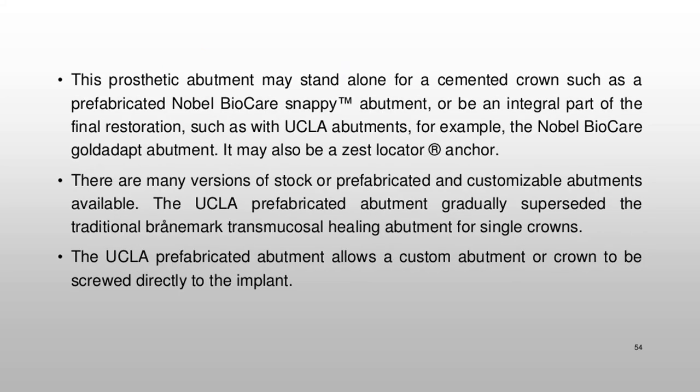The prosthetic abutment may stand alone for a cemented crown, such as a prefabricated Nobel BioCare Snappy™ abutment, or be an integral part of the final restoration, such as with UCLA abutments — for example, the Nobel BioCare Gold Adapt abutment. It may also be a Zest Locator® anchor. The UCLA prefabricated abutment gradually superseded the traditional Brånemark transmucosal healing abutment for single crowns, allowing a custom abutment or crown to be screwed directly to the implant.